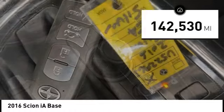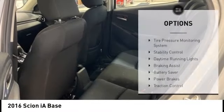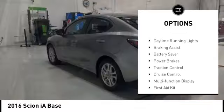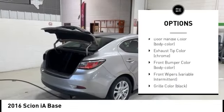This vehicle has less than 145,000 miles. Here are some of this vehicle's great options: tire pressure monitoring system, stability control, daytime running lights, braking assist, battery saver.